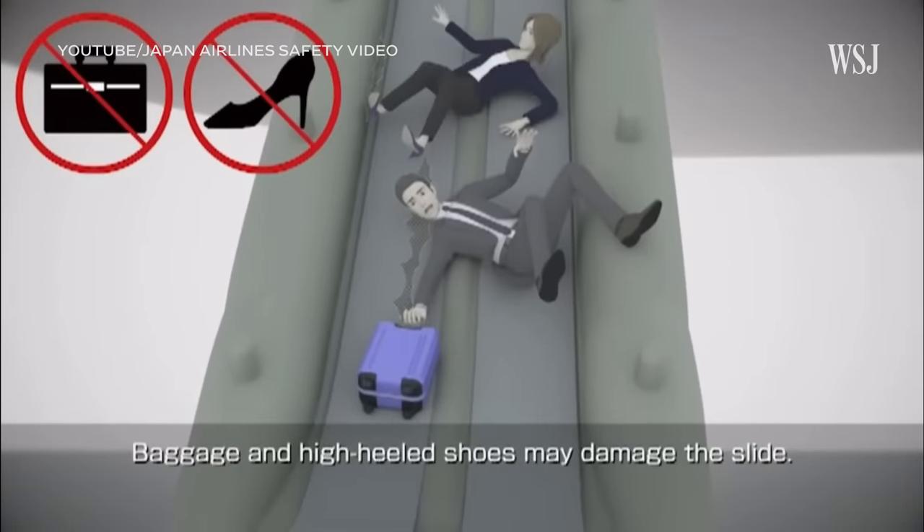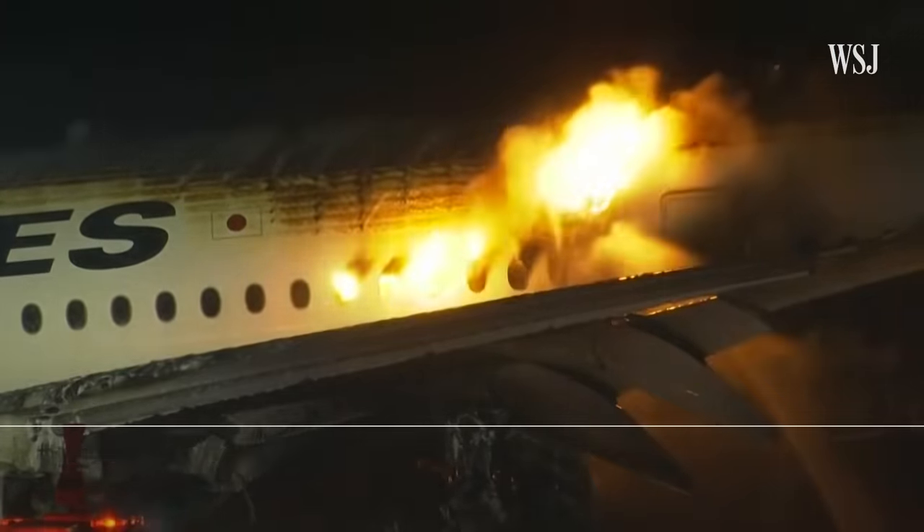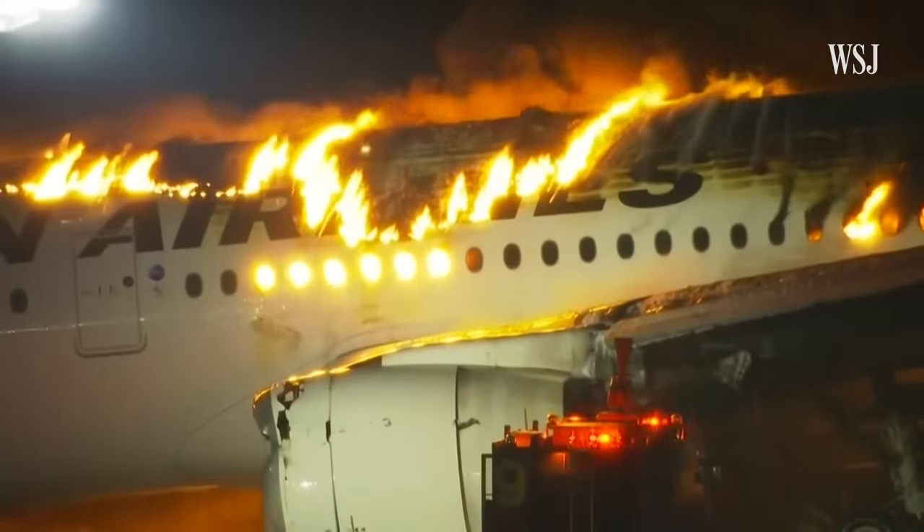By 6:05pm, 18 minutes after the collision, the evacuation was complete and everyone on JL-516 was safe.